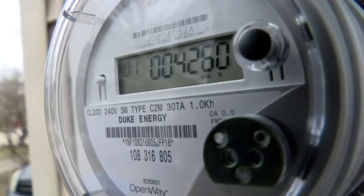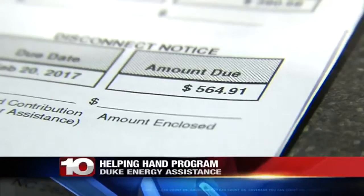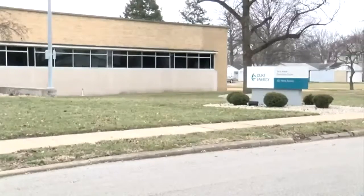He says Duke has a program called Helping Hands. The company has close to half a million dollars for qualifying customers. That money is used to help customers pay their power bills. Customers can claim up to $300.